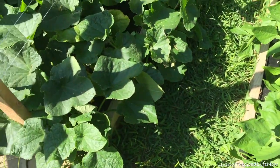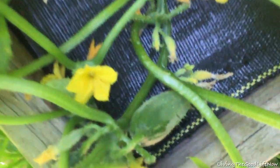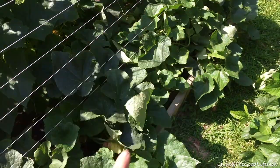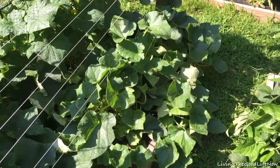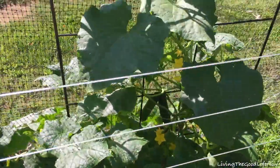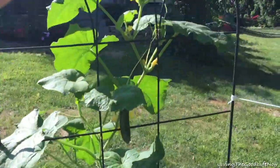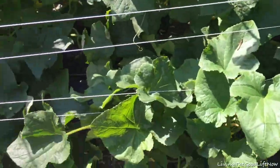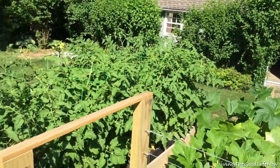Up here we have a row of pickle bush cucumbers — it's very prolific and makes delicious sweet cucumbers, either plain or used for pickling. Behind that we have English cucumbers, which are usually long and thin but these tend to be medium-sized and chubby. They grow up tall so we have a tall lattice, whereas the pickle bush ones stay low to the ground.